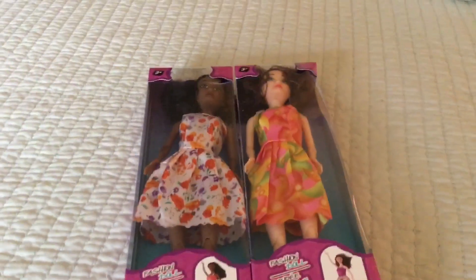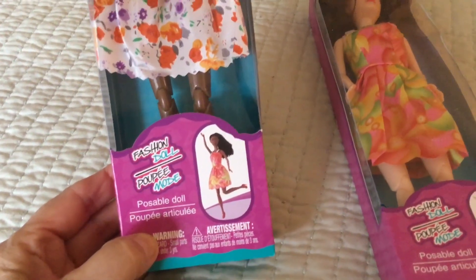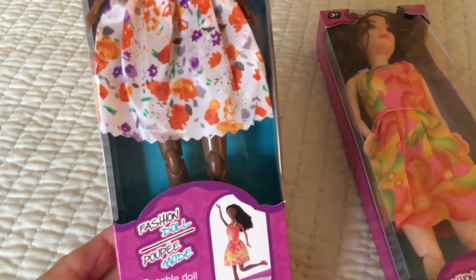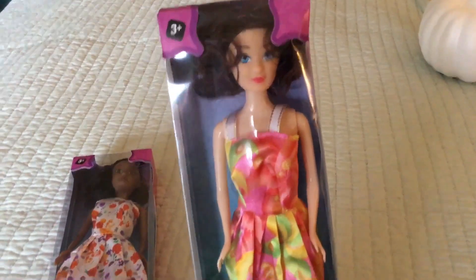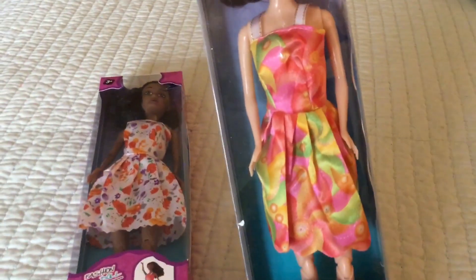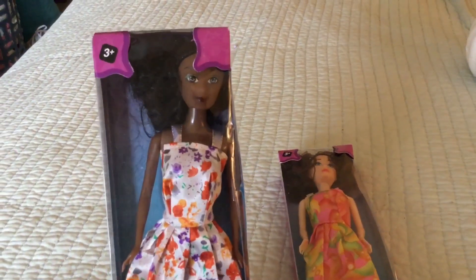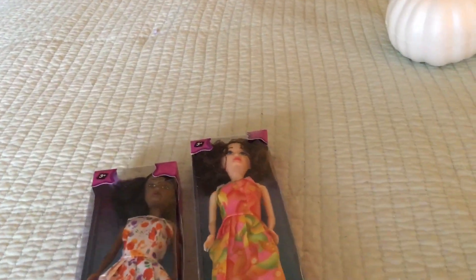I am obsessed with these new dolls. You can tell they're the new ones because the picture at the bottom shows they are poseable — you can see the knees, so they definitely are poseable. They have the cutest fashions, new faces, and about four to six different skin tones. There's a blonde as well. How gorgeous are these dolls? I love them.